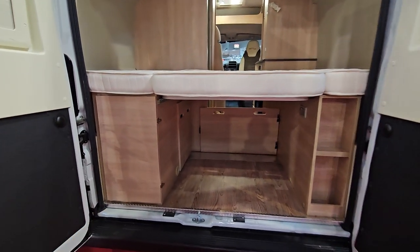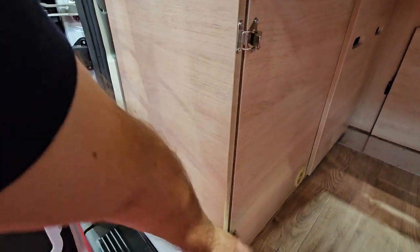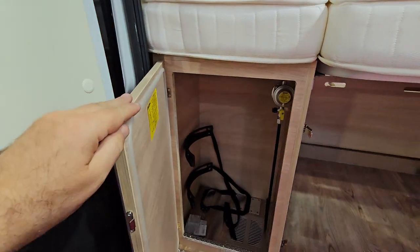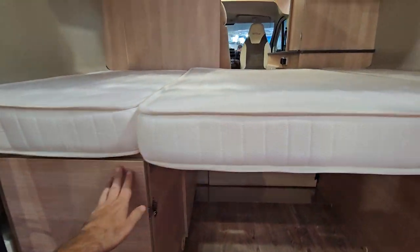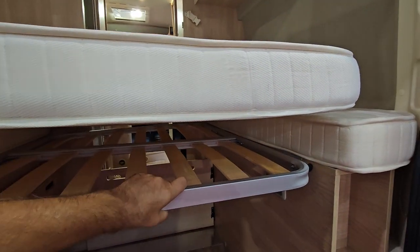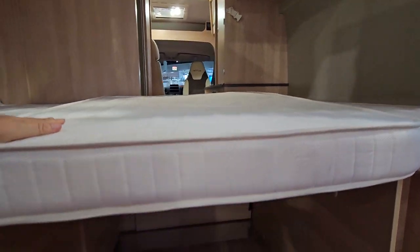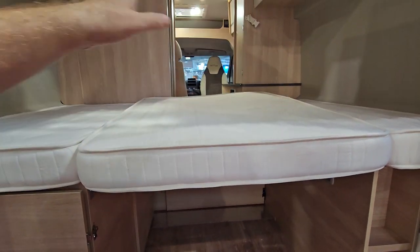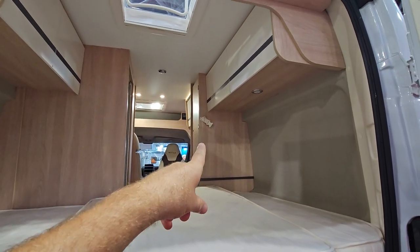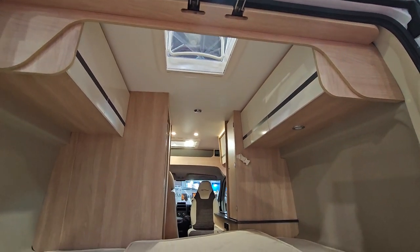At the rear you've got storage and the gas cupboard. As with all camper vans, the bed will move so you can use the space underneath it for carrying other things — you put the mattresses to one side, and there's even a buckle up there to hold them. You've got storage above the bed on both sides.